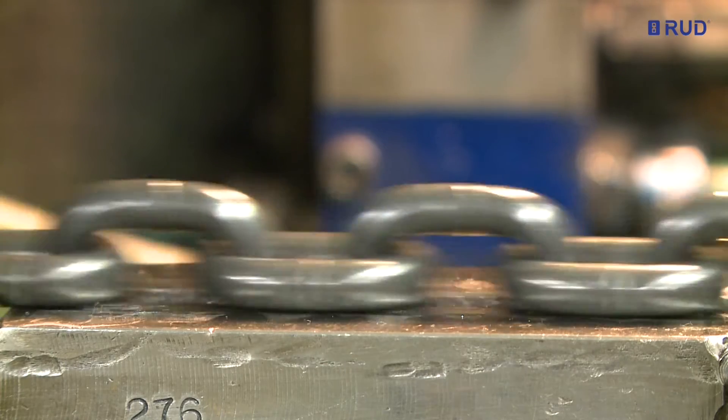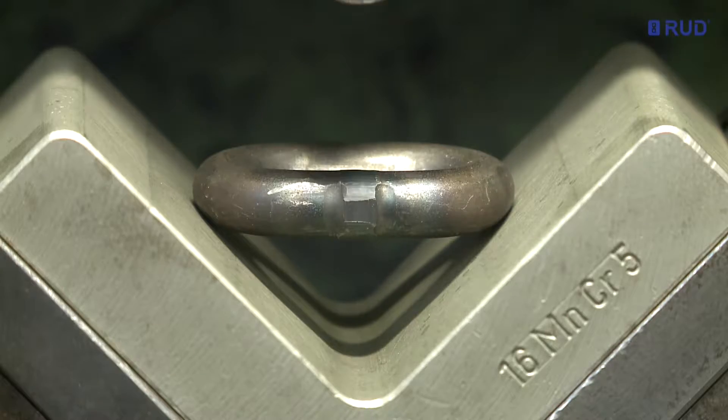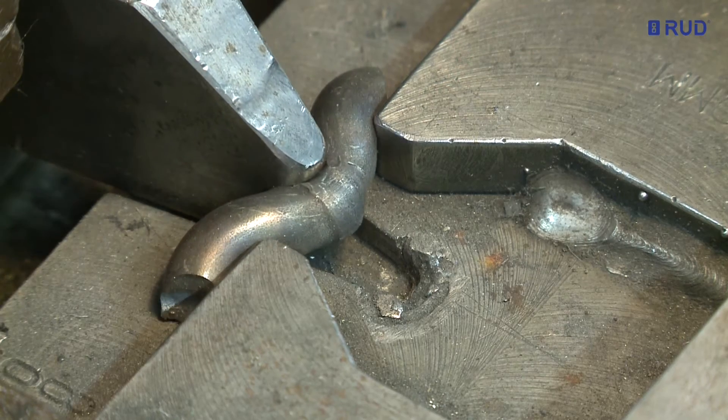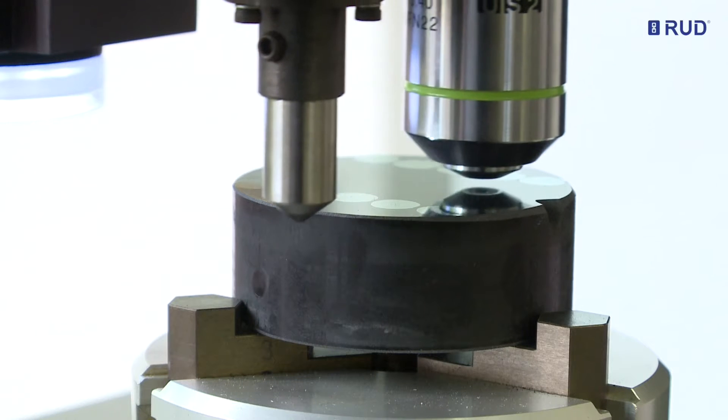The chains are calibrated, and at the same time the weld seams are also tested. Our thorough, digitally cross-linked quality assurance system and continuous inspections are fully integrated in our ISO certified manufacturing process.